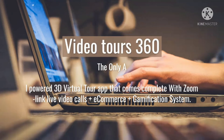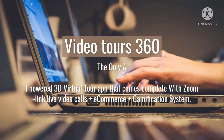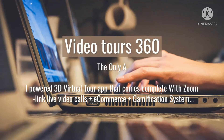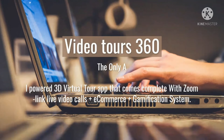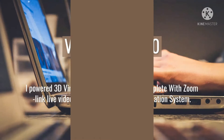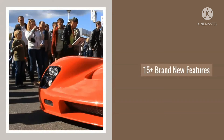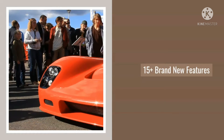For example, get a 10% discount after opening 7 hotspots, or spend 5 minutes inside the tour to download a free ebook. Sell your products with the inbuilt ecommerce engine — run an online 360 store tour and sell products directly. Connect your PayPal or Stripe to receive payments in minutes.